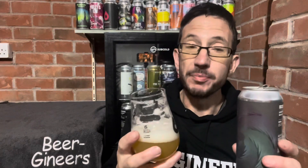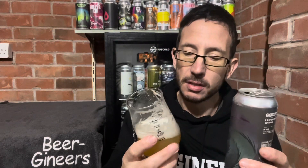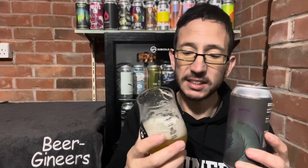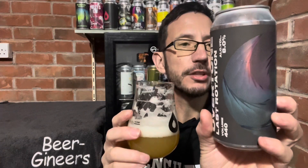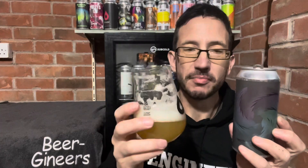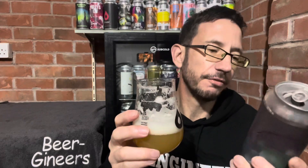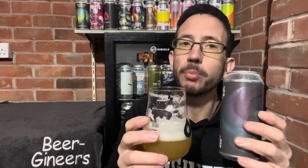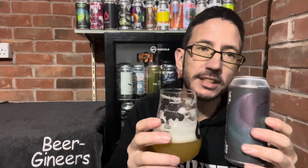I've had a bunch of Overtone double IPAs in the beer fridge waiting to get through and I'm nearly through them now. Last Rotation — 8% double IPA, citrus dominance, but also with Galaxy, Strata and Enigma. I'm going to give this nine out of ten. It's absolutely cracking. I don't think it's available on the Overtone website anymore, but it's probably available at bottle shops and online stockists.